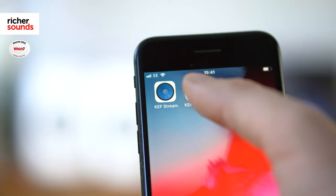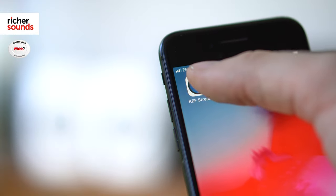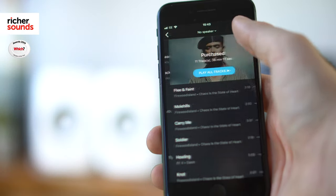Every feature of both these speakers can be controlled by two intuitive apps. The KEF Control app helps you set up your speakers, select a source, and adjust the EQ to better suit the room. The KEF Stream app allows for easy access to all your digital music.